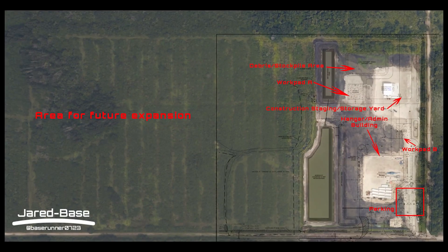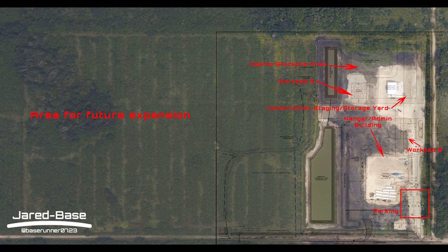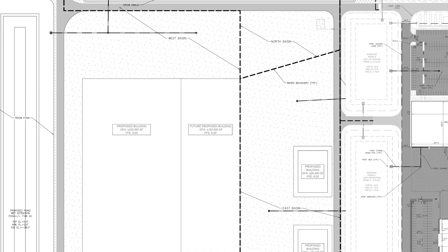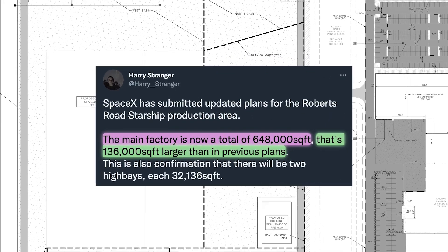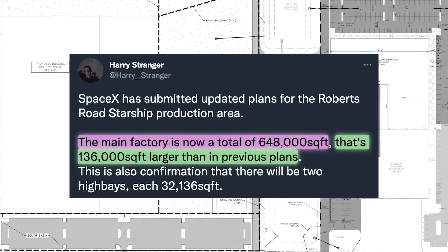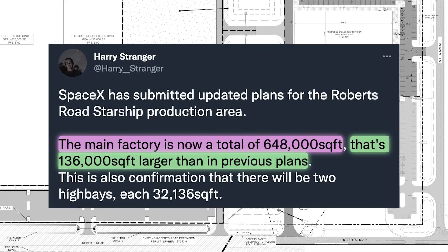Hi everybody. SpaceX has submitted updated plans for the new Starship production site at Roberts Road in Cape Canaveral, and this thing is going to be massive. The previous plans were already quite big, but still overall 136,000 square feet smaller than the updated ones, which now feature a total of 648,000 square feet.